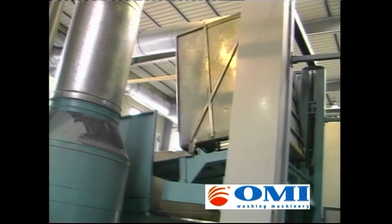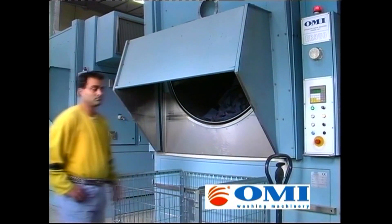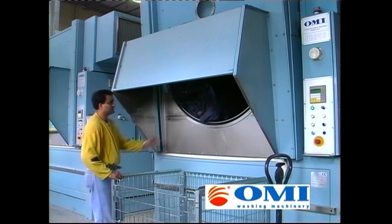The operator unloads the garments. Now the fully automatic stone washing cycle is finished.